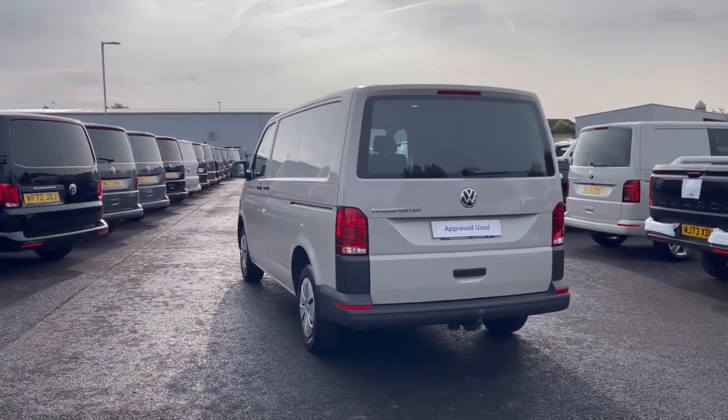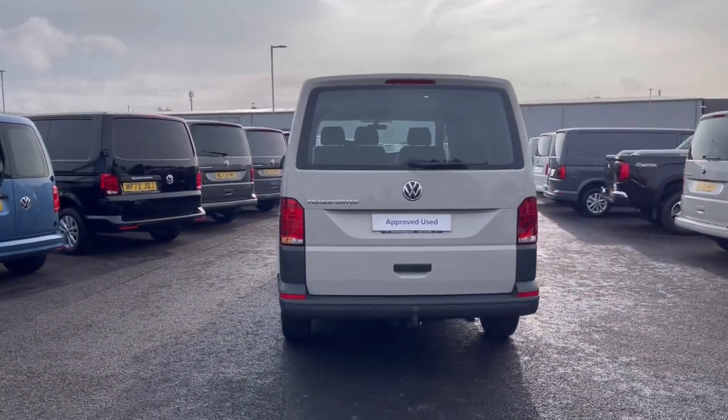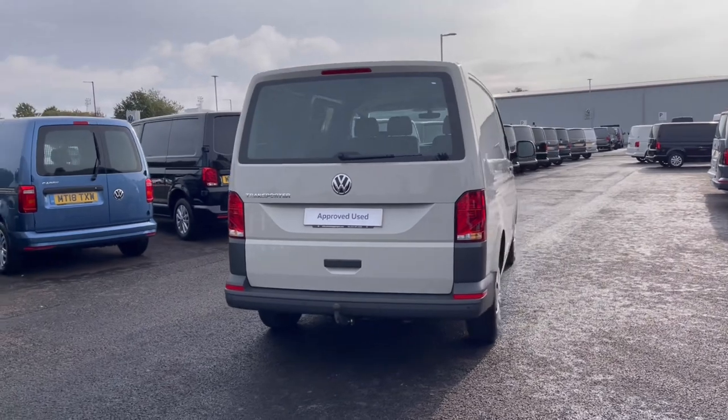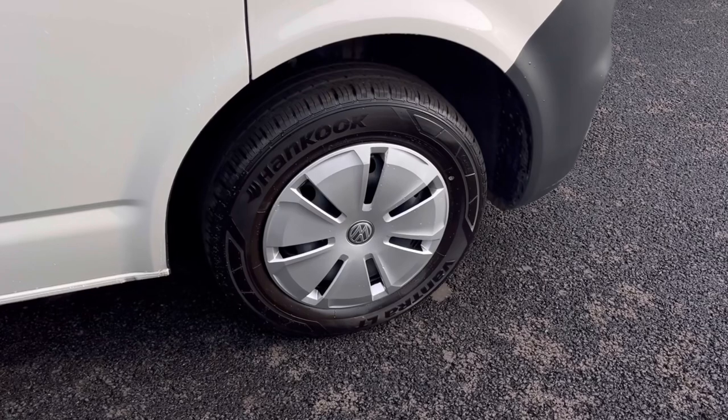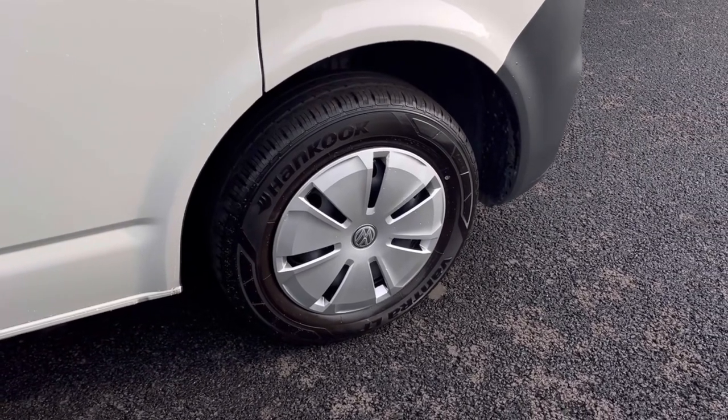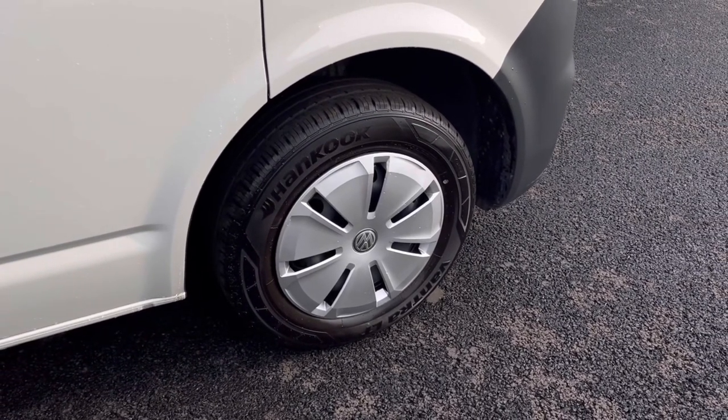It comes painted in the stunning Ascot Grey finish which looks absolutely fantastic, with VW badge detailing on the front and rear of the vehicle. Here we have the stunning wheels which complement the exterior finish very well while offering a very stylish look to the van.